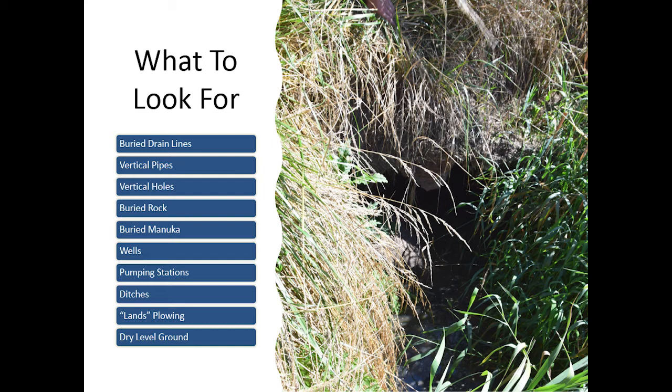Wells — if you've got wells on the property, there's most likely a drained wetland. Pumping stations — definitely a drained wetland because they're actually pulling the water table down. Open ditches is a great thing. Lands and plows — I haven't seen anything around Golden Bay, but I've seen it on the white plateau and down in the Westlands. And dry level ground — basically we drained wetlands, we flattened them, and we put stock on them. So almost any dry level ground probably had a wetland on it at one time.